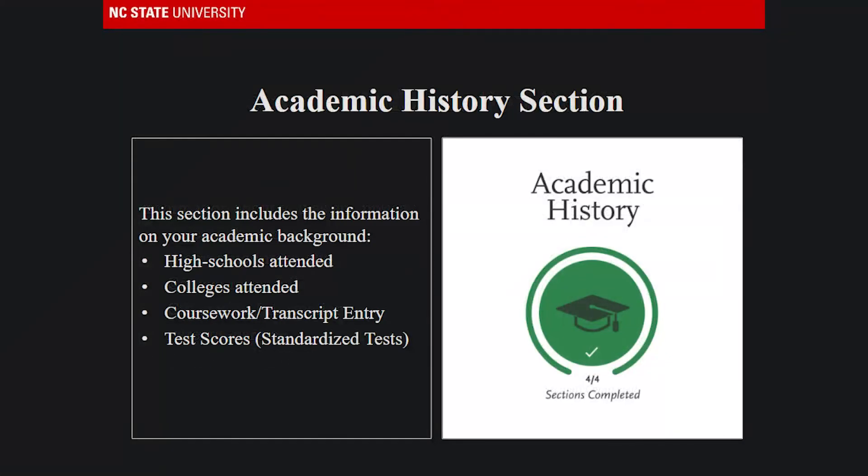The second quadrant is the academic history section, which houses an applicant's academic transcripts, college coursework, and lists the schools a student has attended.